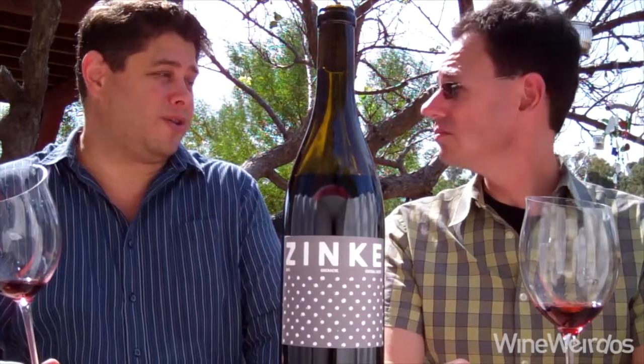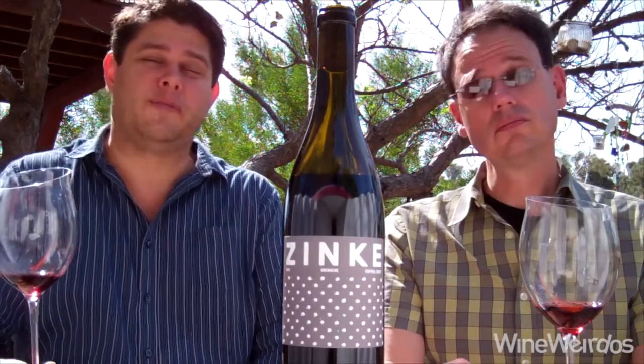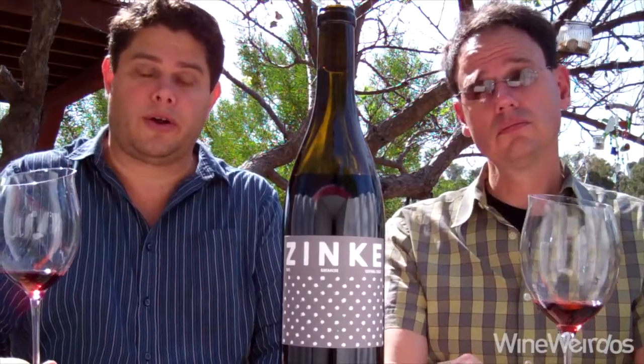Very affordable as well. Their wines are always affordable. I can't wait to go visit their tasting room up in Los Olivos. Great stuff from Zinke. We'll be back with more on Wine Weirdos. Cheers.